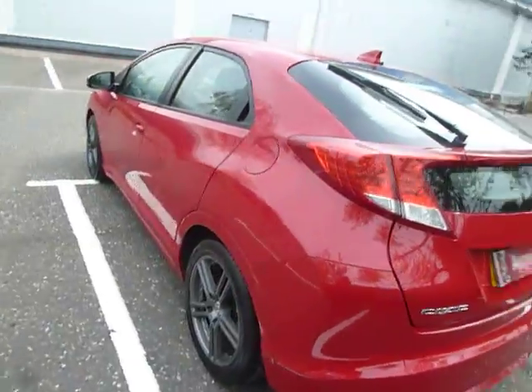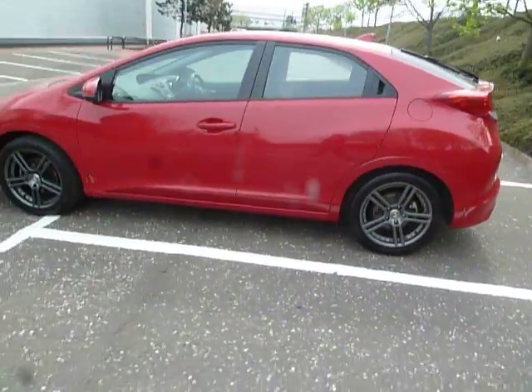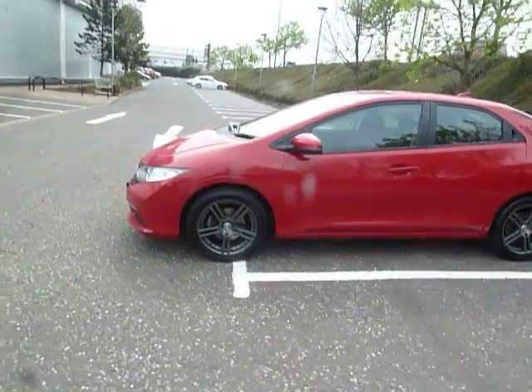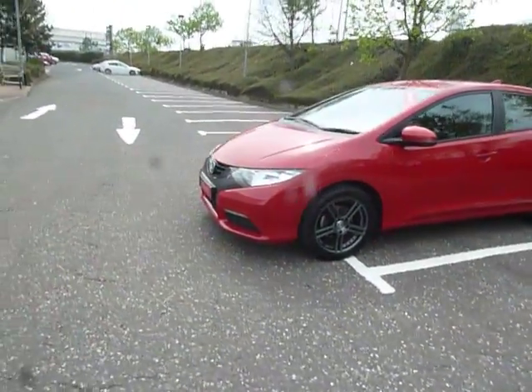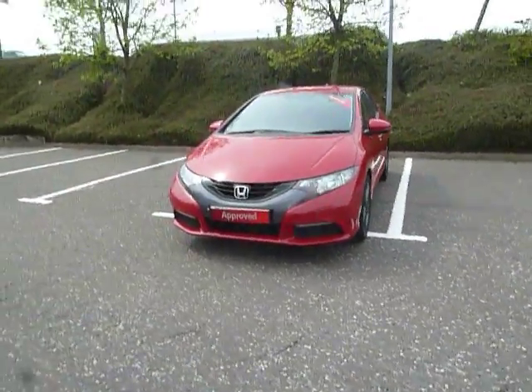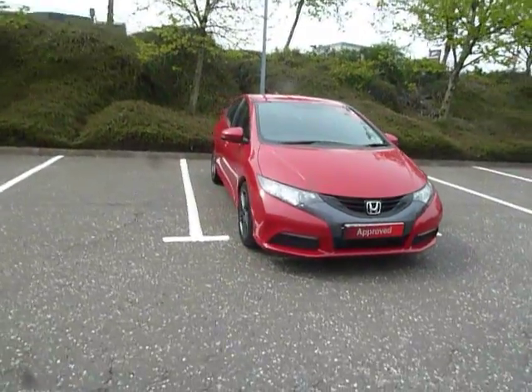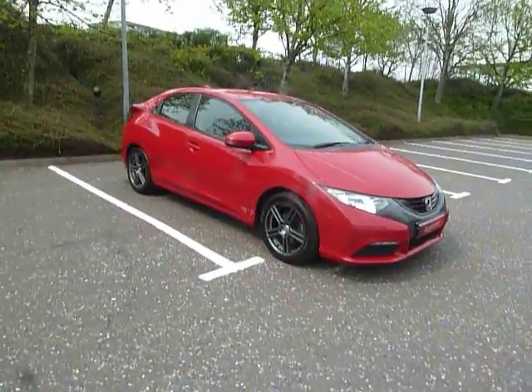If you'd like more information on this car or would like to come along for a test drive, please contact myself, Clark Allen, or my colleagues on 01743 440 999. We do accept part exchanges and have a good selection of used car finance. Come on down to our dealership here in Shrewsbury, which is on Battlefield Road. Thank you.